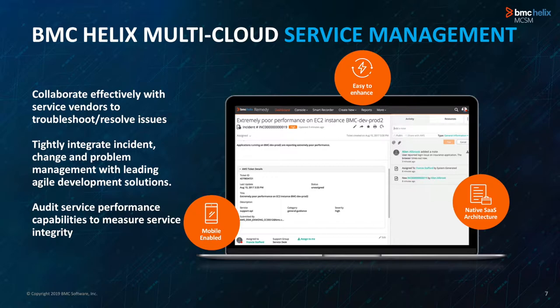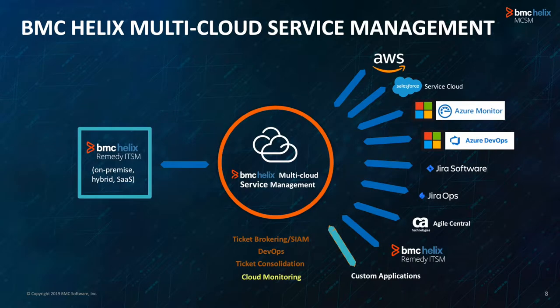It allows you to have a single pane of glass to see who has the ticket and who's working on it at any point in time. Multi-Cloud Service Management comes with pre-built integrations with many cloud vendors, agile development tools, and cloud monitoring products. It also offers the capability to build a connector for any custom application while allowing you to reuse the out-of-the-box infrastructure available for pre-built integrations.